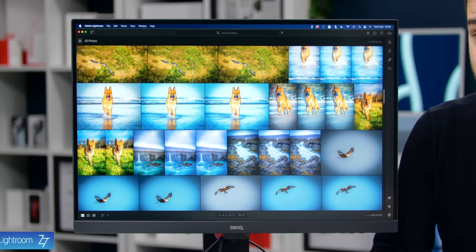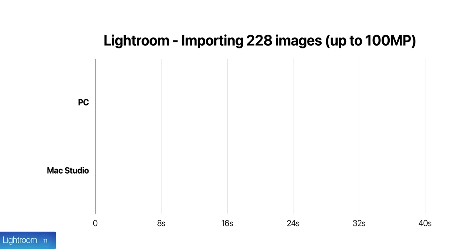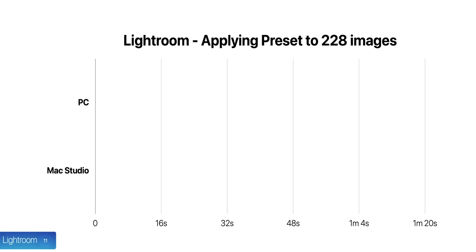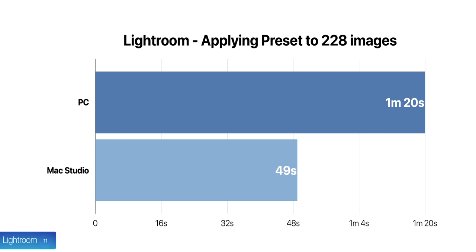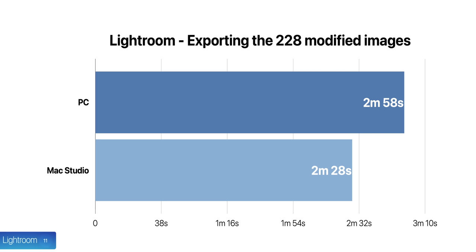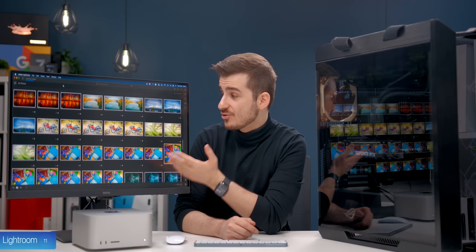Now let's move on to real-world tests, starting with Lightroom, where we imported 228 images of various sizes and formats, up to 100 megapixels. This took 32 seconds on the PC but only 7 seconds on the Mac Studio — 4.5 times faster. Applying the same presets to all images took 1 minute 20 seconds on the PC and just 49 seconds on the Mac Studio, so 1.63 times faster. Exporting took 2 minutes 58 seconds on the PC compared to 2 minutes 28 seconds on the Mac Studio, so 1.2 times faster. Lightroom clearly likes those extra cores on the M1 Ultra.